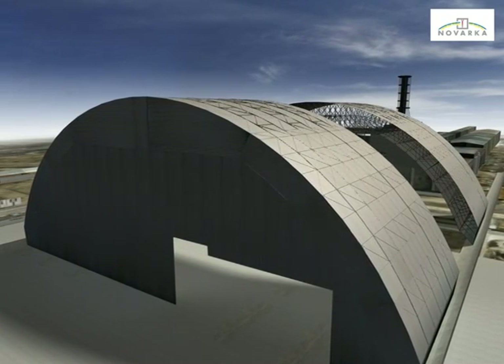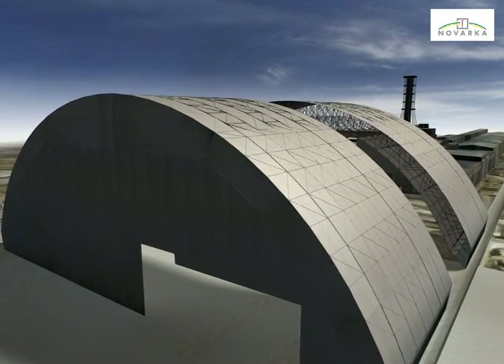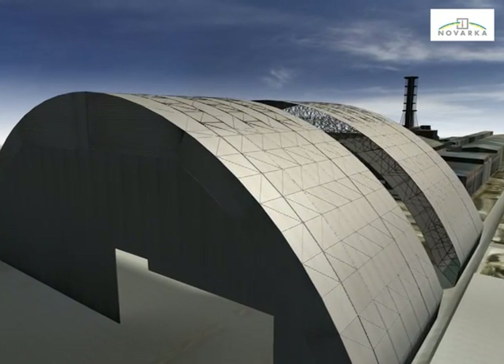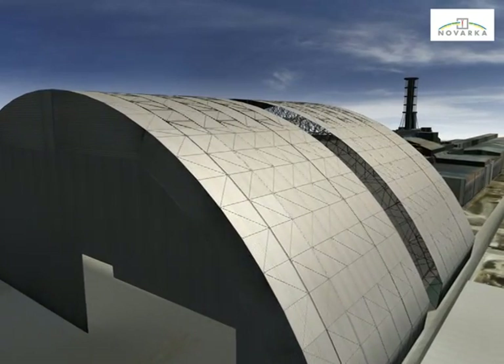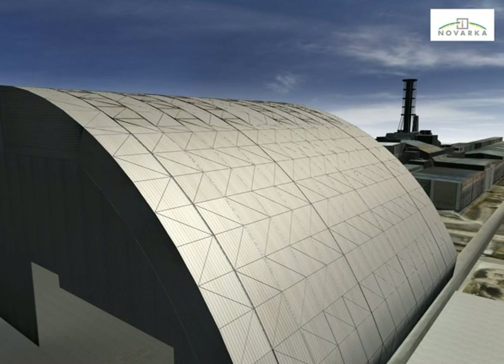At the end of west half arch completion, the east half arch will be slid again westwards in order to connect both halves. All the arch integrated systems and electromechanical equipment installation and pre-commissioning will then be undertaken at this stage in order to minimise work in the object shelter zone.